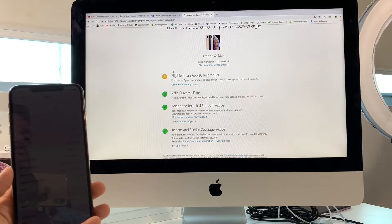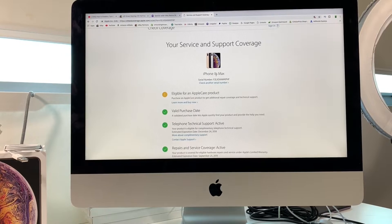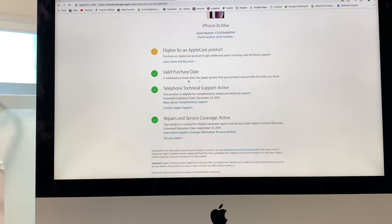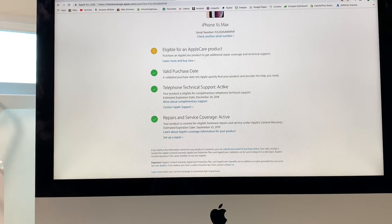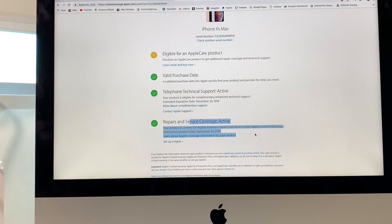Right here it gives me all the information. It's an Apple iPhone XS Max, eligible for an AppleCare product, with a valid purchase date. It says telephone technical support is active, and the expiration date is December 24th, 2018 — that's usually the 90-day technical support they offer. And here is the actual warranty: repairs and service coverage is active until September 25th, 2019.